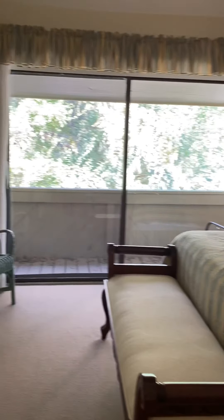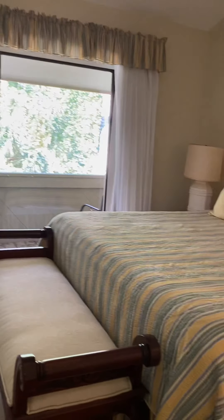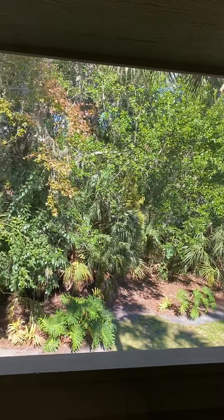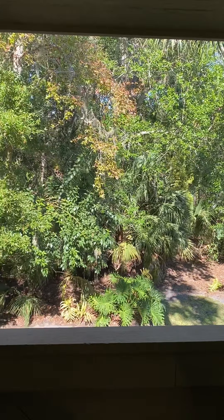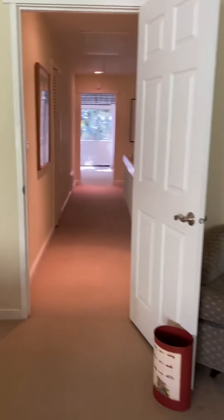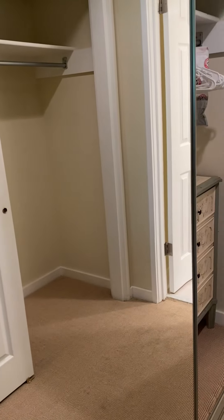Going into the master — this is a king bed for size reference. You do have a private balcony for this bedroom as well, and this overlooks the back of the unit. Again, beautiful views. The balcony is not very big, but it's enough to sit and have coffee if you'd like. Going into the master bath, you have a his and her closet — one on each side. One is a mirrored closet and one is a sliding door closet.